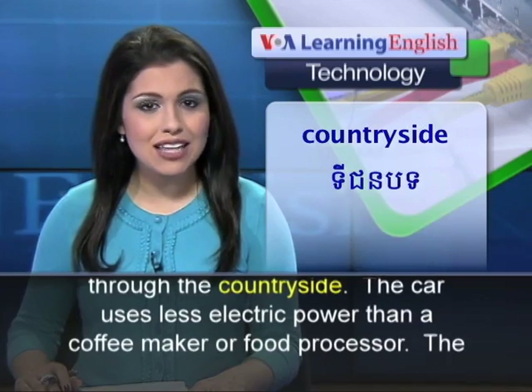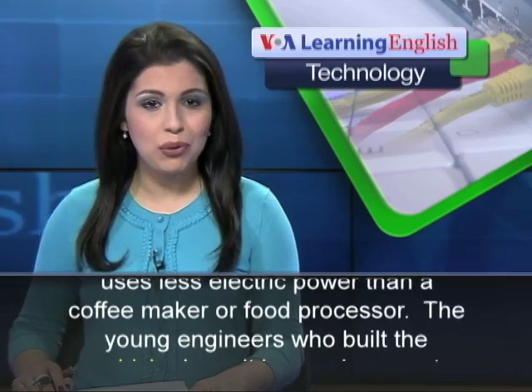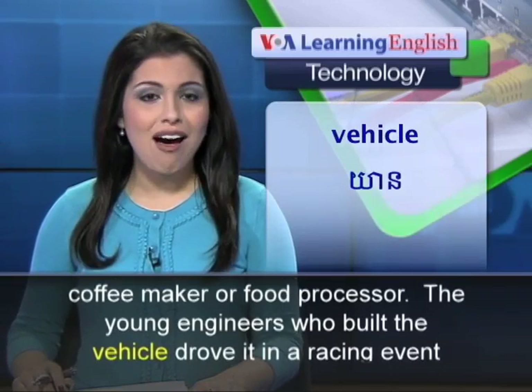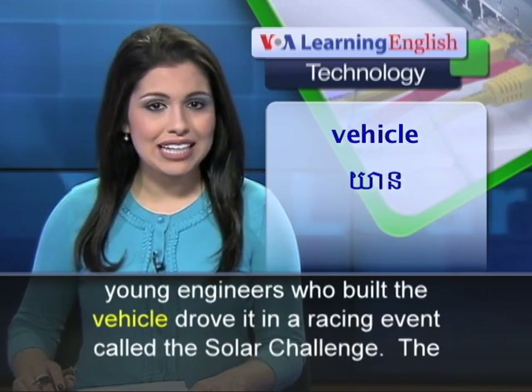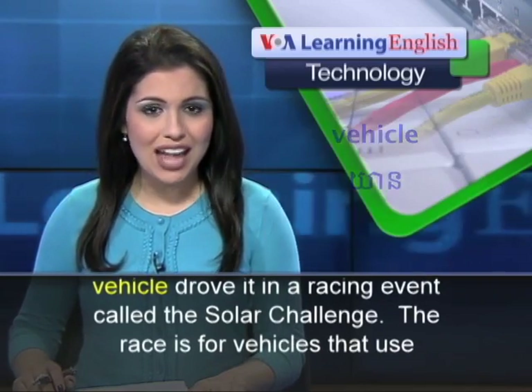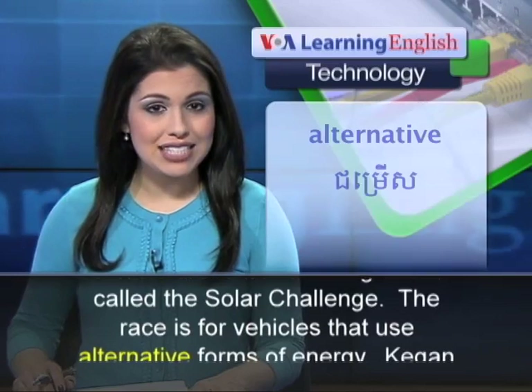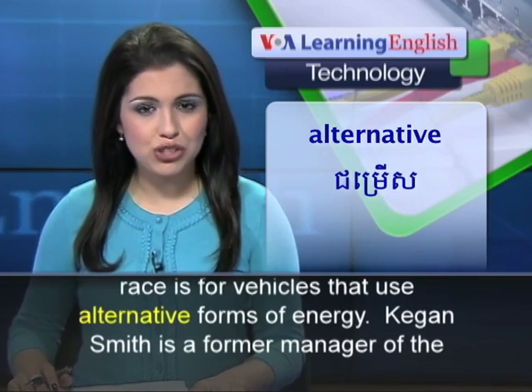The car uses less electric power than a coffee maker or food processor. The young engineers who built the vehicle drove it in a racing event called the Solar Challenge. The race is for vehicles that use alternative forms of energy.